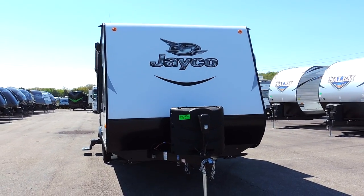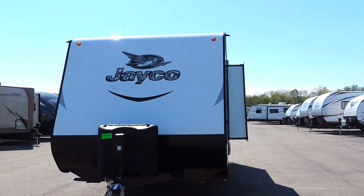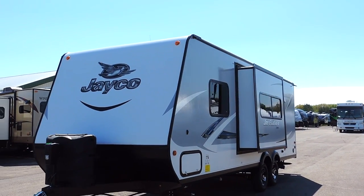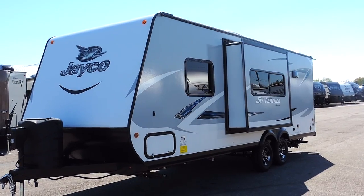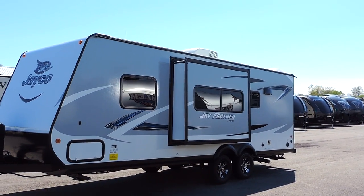It has two 30-pound propane tanks with the cover on the front, as well as a power tongue jack. Diamond plate rock skirt panel at the bottom, pass-through storage on the side, and one power slide out on the driver's side.